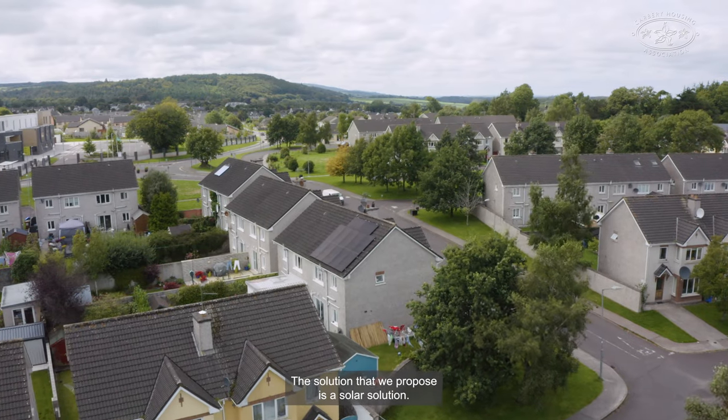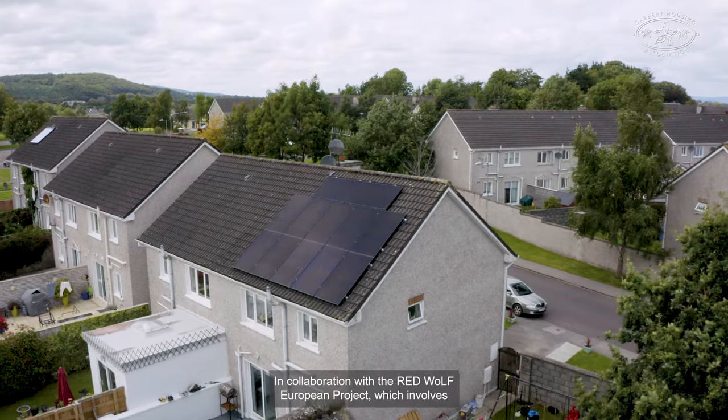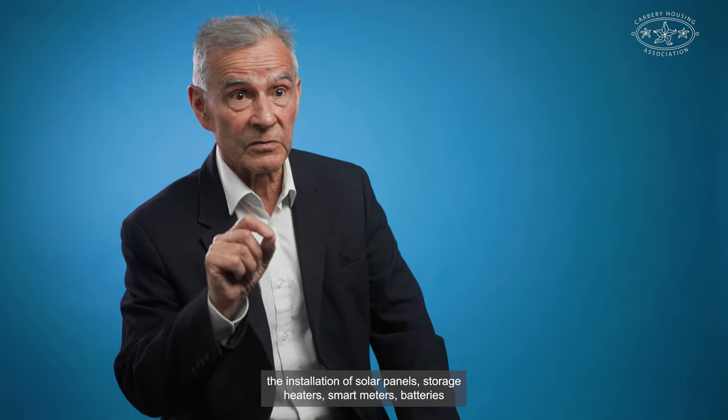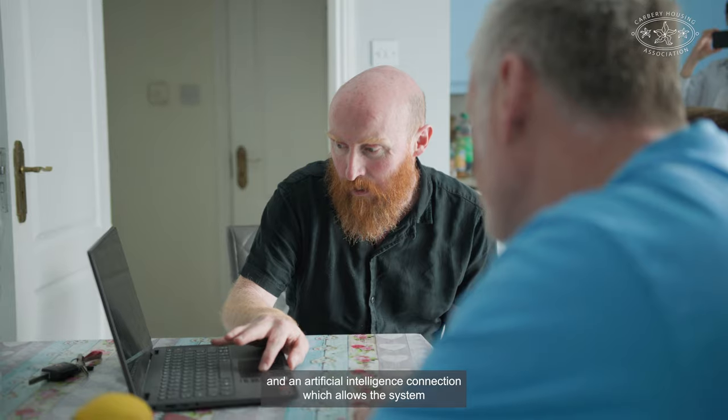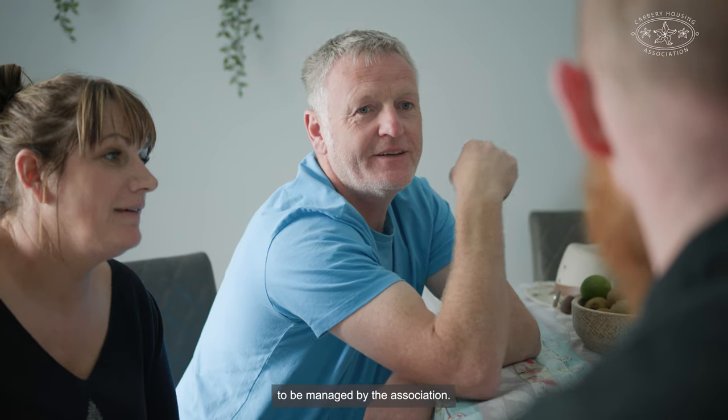The solution that we propose is a solar solution in collaboration with the Red Wolf European project, which involves the installation of solar panels, storage heaters, smart meters, batteries, and an artificial intelligence connection which allows the system to be managed by the association.